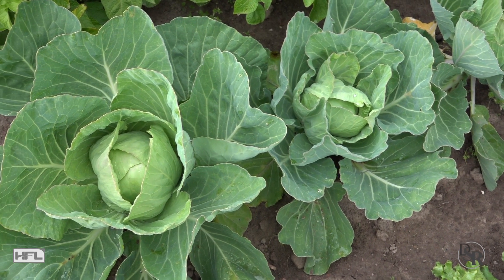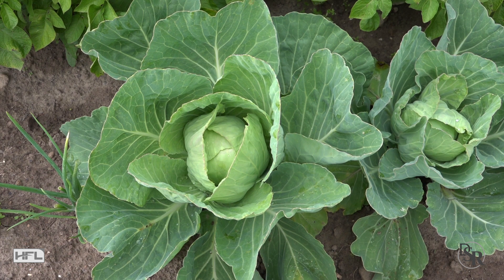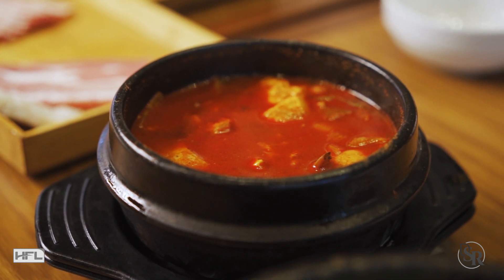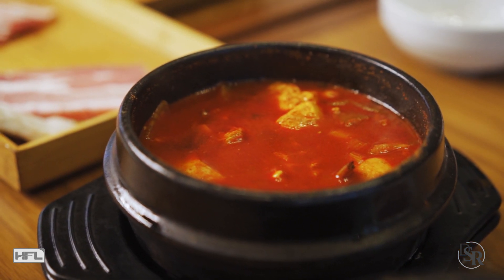Kimchi is a traditional Korean fermented side dish made from vegetables, most commonly cabbage, and a variety of different seasonings. The fermentation process of kimchi helps promote the growth of beneficial bacteria, similar to other fermented foods. Kimchi is a bit harder to find than other fermented foods, but if you can find it and like the taste, enjoy it. The more variety of fermented foods you have, the better.